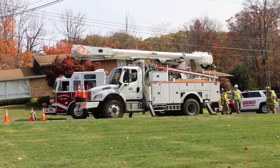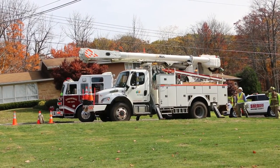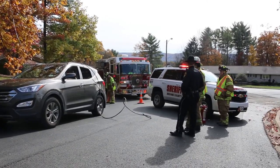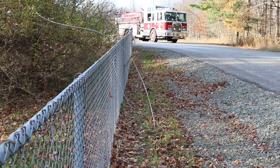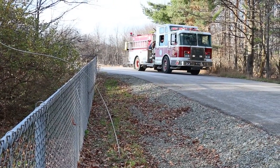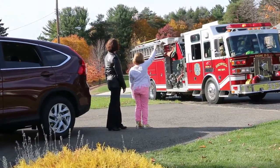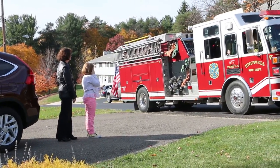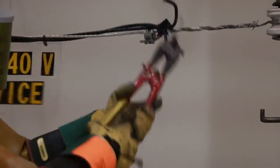If you identify or even suspect such hazards, contact the local utility company immediately. Always assume all power lines are energized. Even lines that appear dead can be deadly. Never attempt to move a downed power line. Never cut a service wire that supplies electricity to a home or business. And never remove an electric meter.